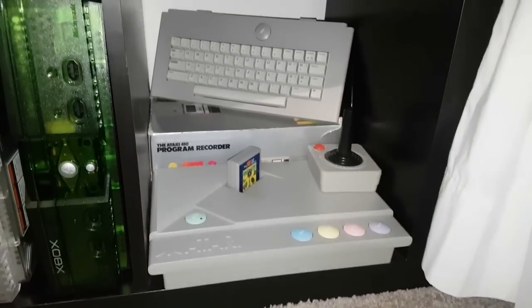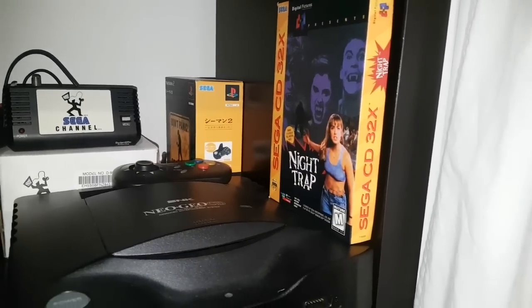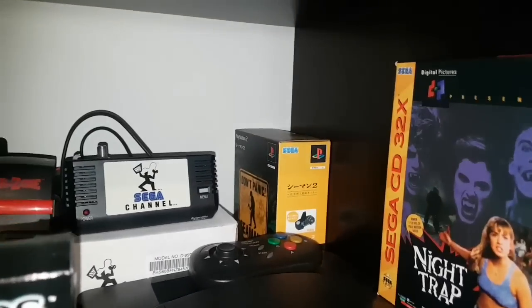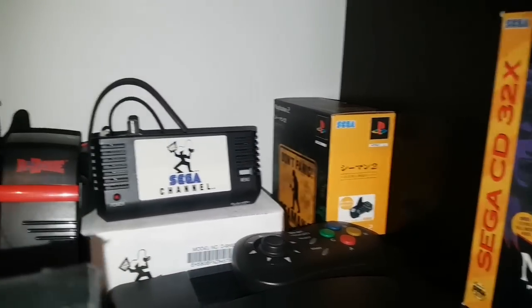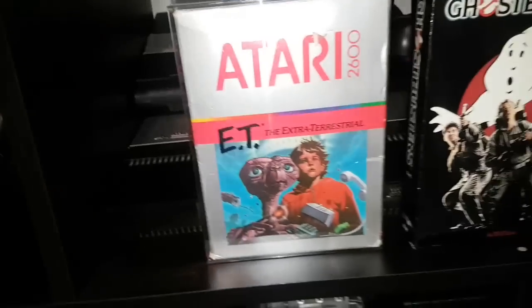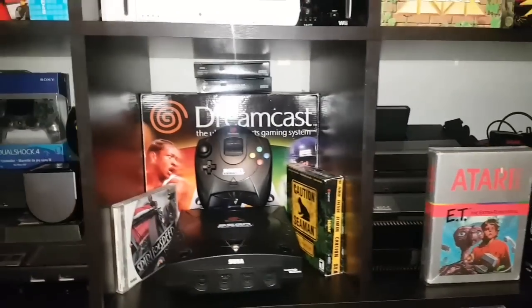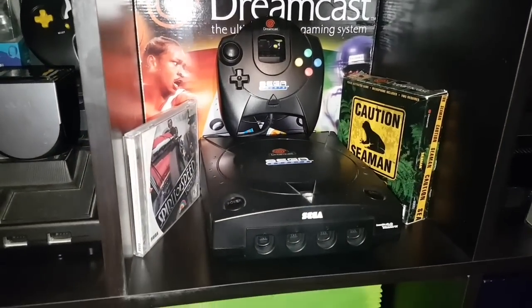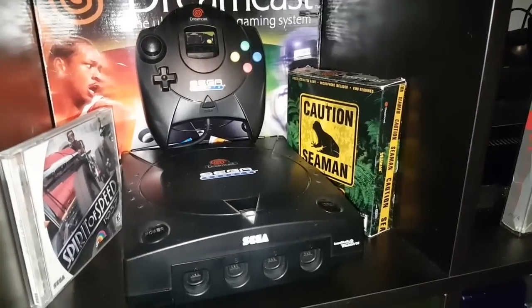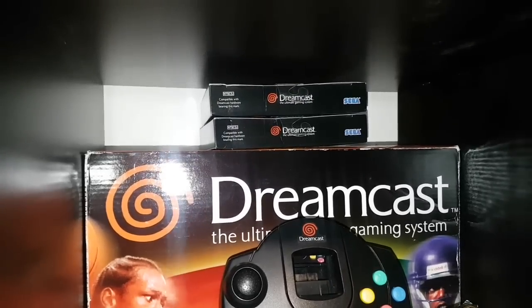Here's my Atari XE with keyboard and tape recorder. Up here we have the Night Trap Sega CD 32X version, my Neo Geo CD, C-Min 2 Japanese only, the Sega Channel and box, my R-Zone, an Atari 7800, Atari 5200, and for Atari 2600 we have ET and Ghostbusters. Next to that is my Sega Sports Dreamcast box and console, with C-Min big box, Spirit of Speed for Dreamcast, and a couple of sealed blue VMUs.